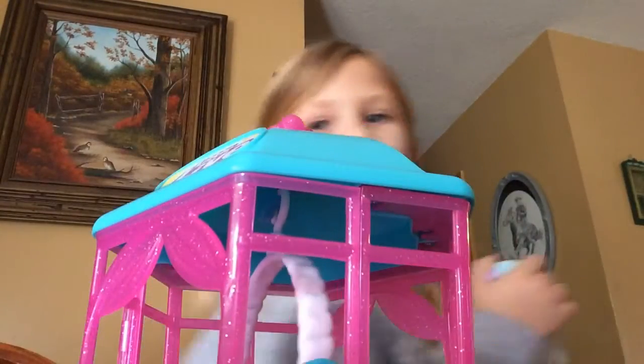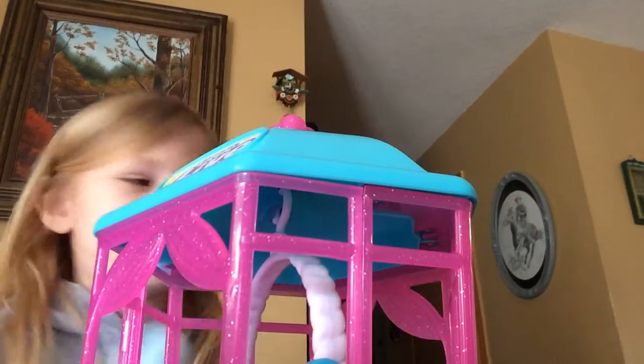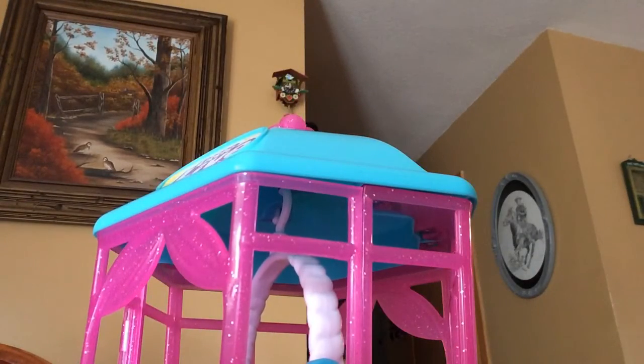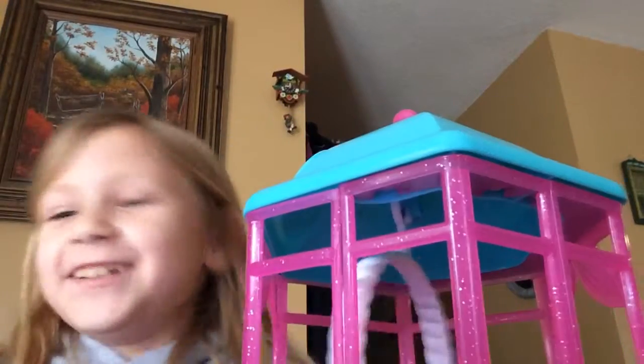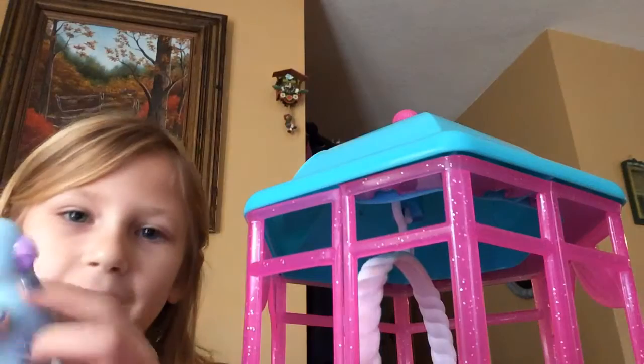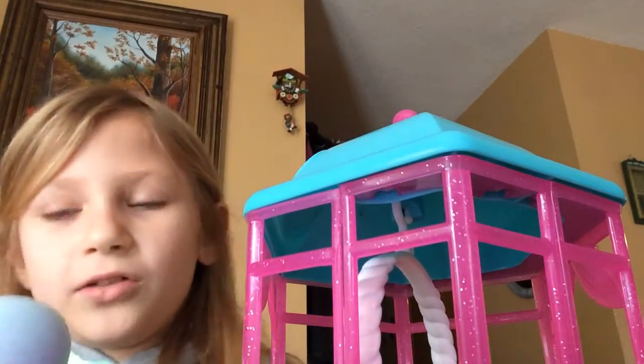I'm going to be right back to Tweeters. Watch the cage — make sure no one steals it. She's hurt! Oh my gosh, she actually talked. So she didn't actually talk by herself. There's this little button right here, and whenever you press it like this, it makes a cute noise.